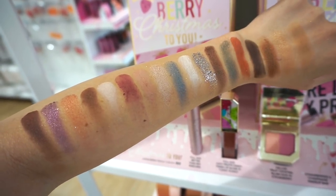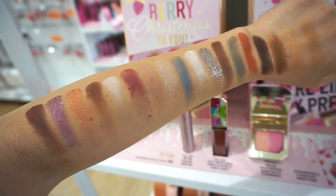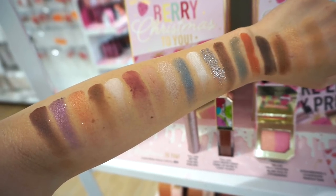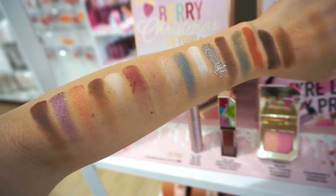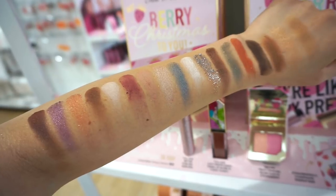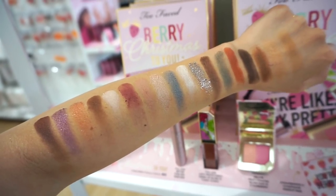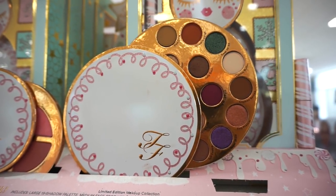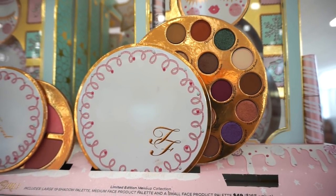Definitely play around with this one in store because compared to the Sephora version it's day and night. There are a lot of finishes though — loose glitter you'd use with a glue, metallics, shimmers, mattes with a little glitter — a bit of everything. The color story is unique but inconsistent in quality. Also, the eyeshadow pan sizes are pretty tiny — even smaller than Colourpop's nine-pan palette shadows, about nickel size.